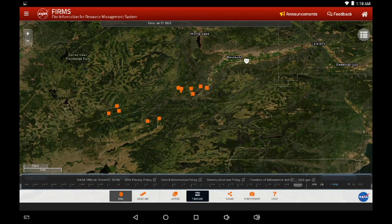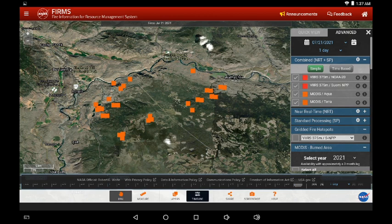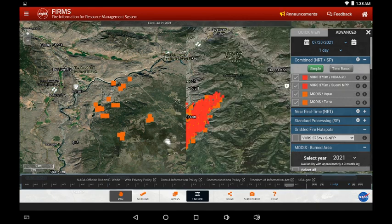We're now looking at the Tremont Creek Fire with Wallachin and Savona to the right-hand side of the screen, and Cache Creek and Ashcroft to the left. This is yesterday's infrared and now rolling into today — it's very difficult to tell; it looks like it may be aging in place. A ground report is going to be necessary. If you need more information, check the links below and go to BC Wildfire and look at the situation page for the Tremont Creek Fire.